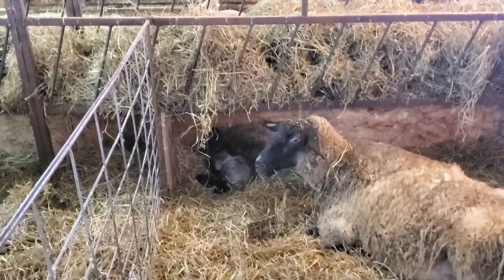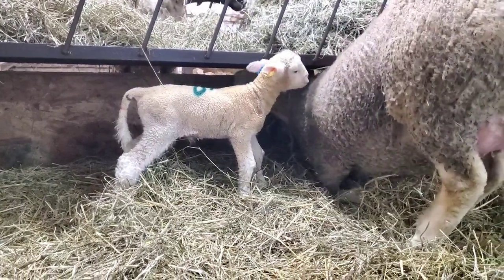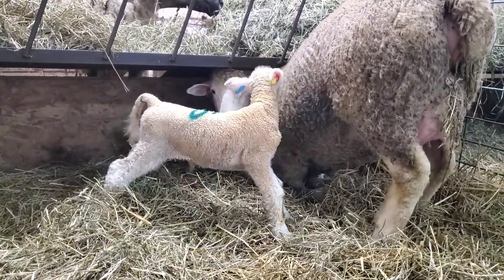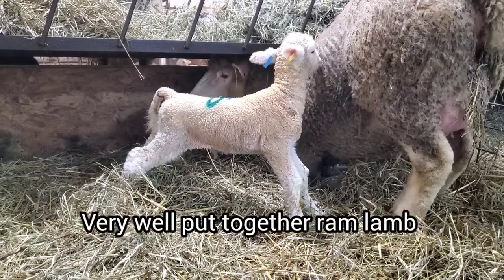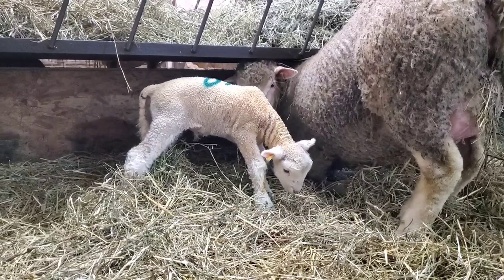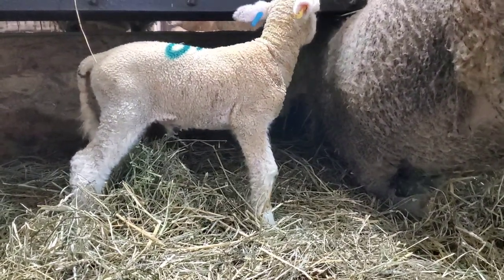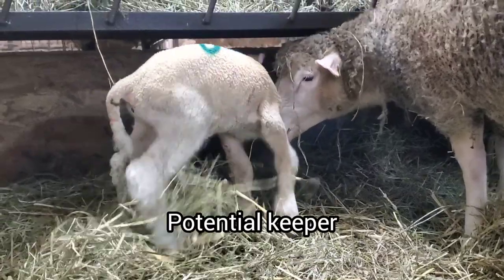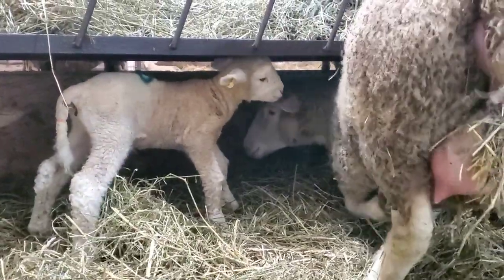I'm just going to go see if those two in the other pen need any milk. This is the ewe with the really big Dorset lamb — she's totally freaked out because I'm in here, so I'm trying to be quiet. She's teaching him to be nervous because he's all nervous too. She's trying to hide from me under the feeder. I just tagged him — this is a beautiful ram. He's just built perfectly with that deep chest, the straight back, the good legs and posture on him already. So far we're liking this little ram lamb as a Dorset ram keeper maybe. But she's spooky, so we're going to leave them alone and let her calm down and relax.